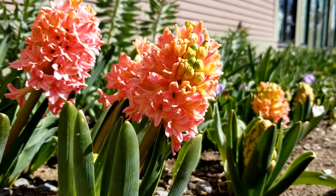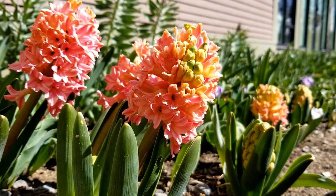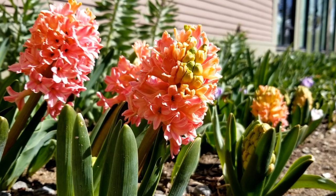It's a little early for hyacinth, but this is one of the sunniest spots on the property, and bulbs seem to always bloom a little bit earlier here, right before the front entrance to our visitor's center.